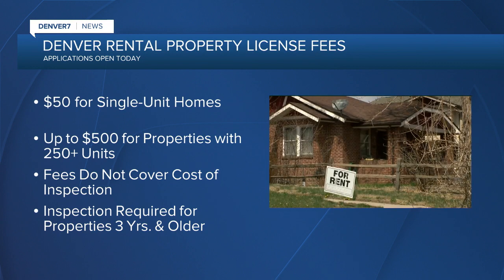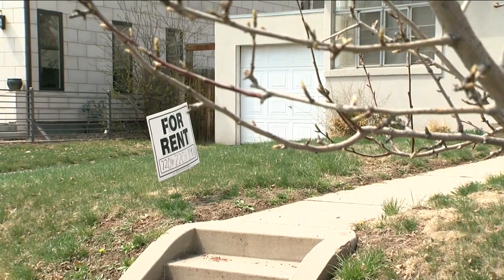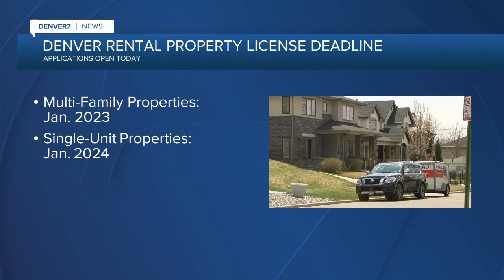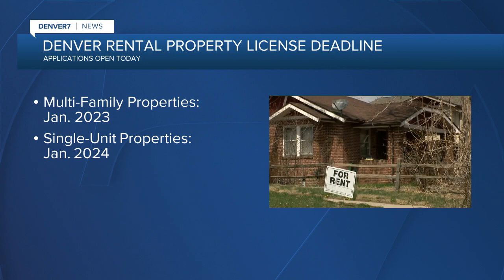Licenses are good for four years and are specific to a single property, but will cost property owners: $50 for single-unit homes and up to $500 for properties with 250 or more units. It also costs $50 to submit an application, and fees do not cover the cost of inspections, which are required for all properties more than three years old. The licensing program was approved unanimously by Denver City Council in May. Owners of multi-family properties have until next January; single-unit owners until January 2024. Meanwhile, Colorado lawmakers shot down a plan to pay homeowners to rent out spare rooms — a $500 incentive for homeowners 55 and older who rented space for at least six months. The bill failed in committee this week.